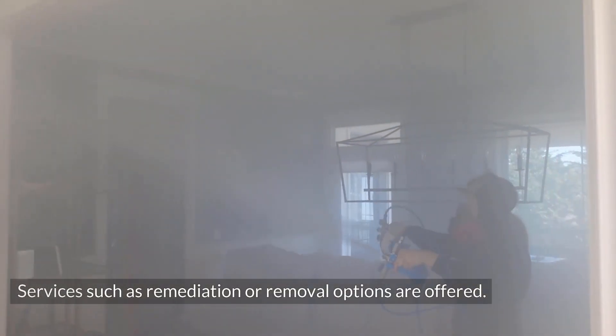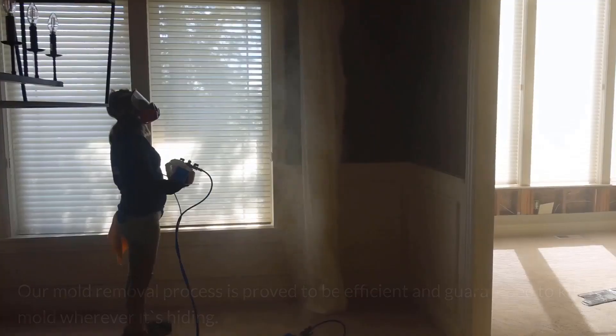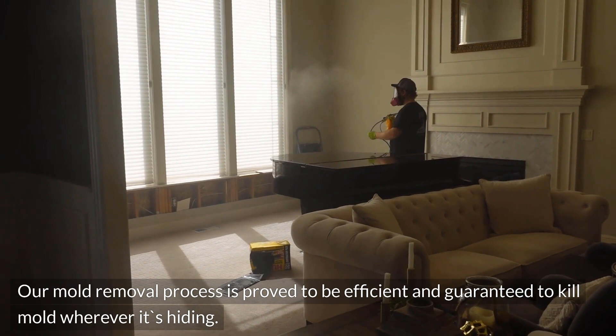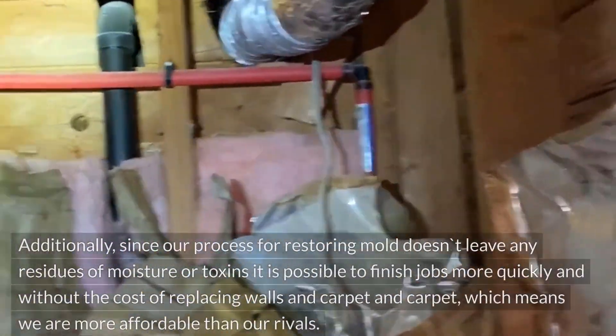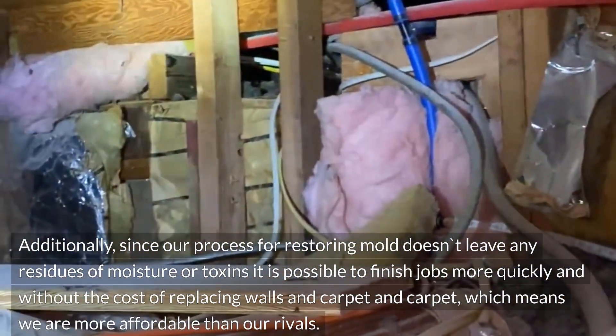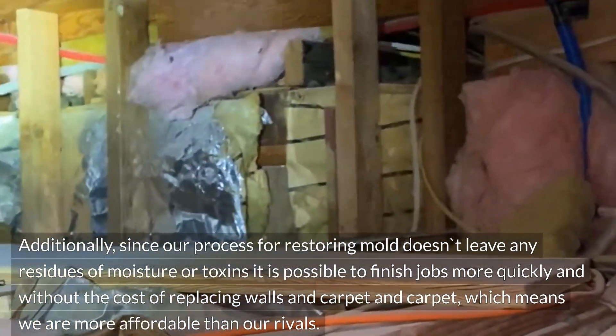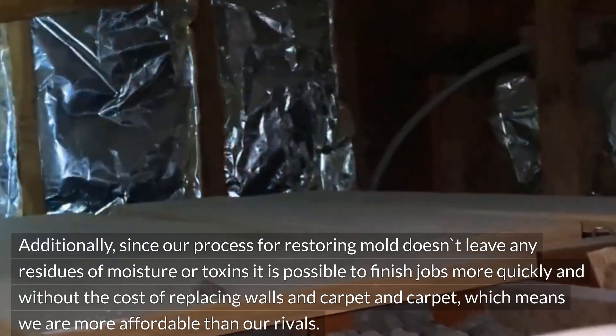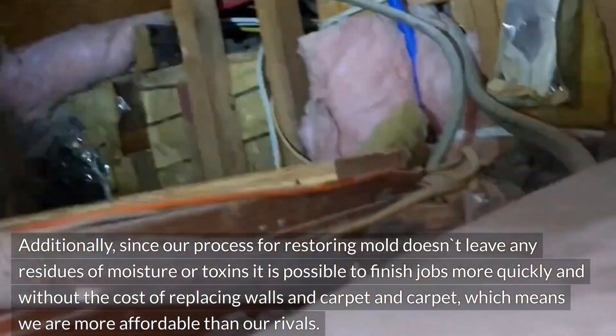Services such as remediation and removal options are offered. Our mold removal process is proven to be efficient and guaranteed to kill mold wherever it's hiding. Additionally, since our process for restoring mold doesn't leave any residues of moisture or toxins, it is possible to finish jobs more quickly and without the cost of replacing walls and carpet, which means we are more affordable than our rivals.